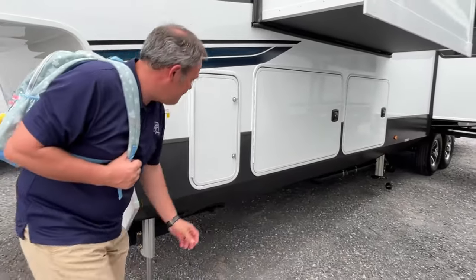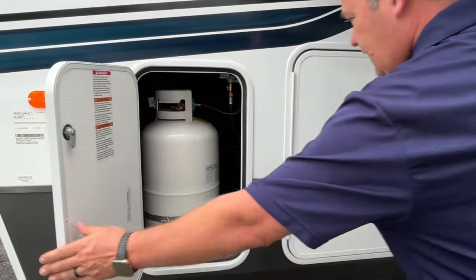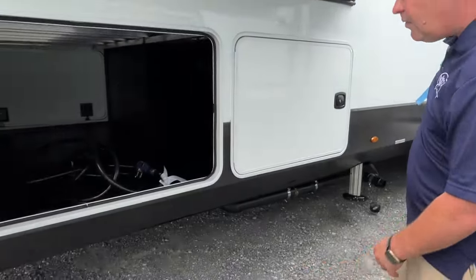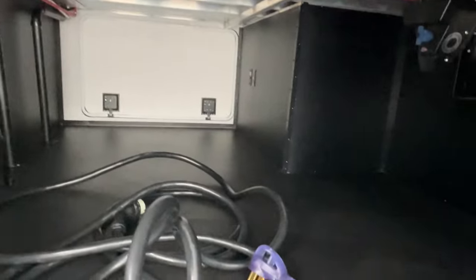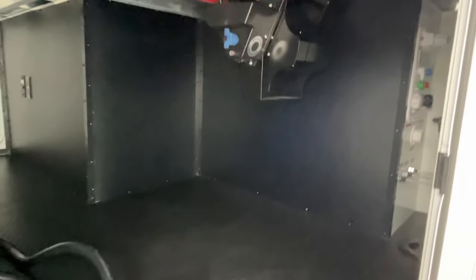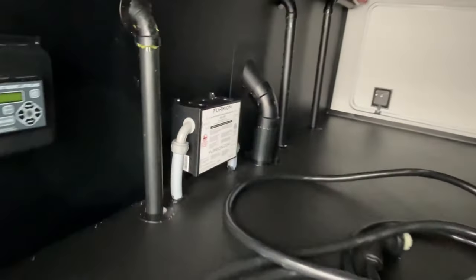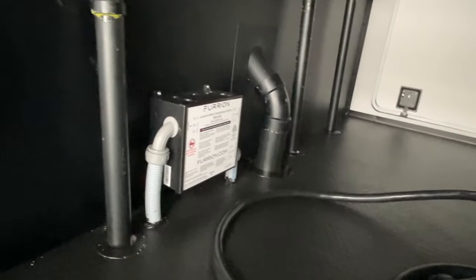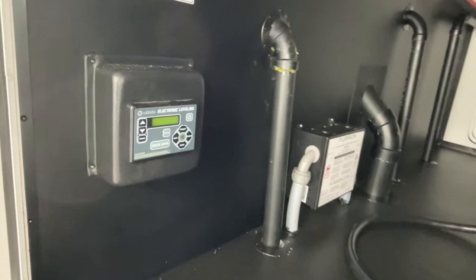Coming down this side — that's actually propane, not storage. But here we go: oh my goodness, huge pass-through storage, very tall, and it goes back quite a way. We'll show you more when we open the other door. It's got a power reel, and — geeking out here — that is an automatic transfer relay switch for a generator. Your leveling system is going to be right here.